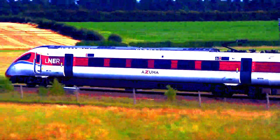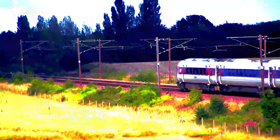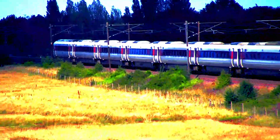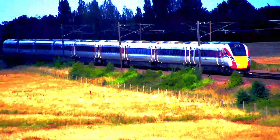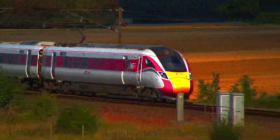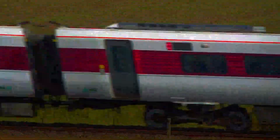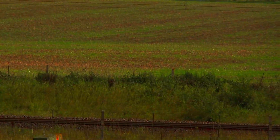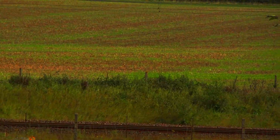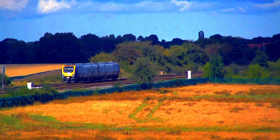801-216 speeds on its approach to York as it heads towards Newcastle. 801-202 passes towards London, heading at 125mph on the up main line. A Class 195 joins the line towards York.